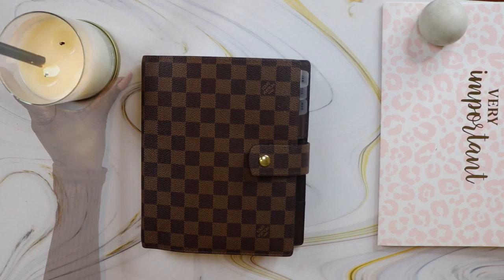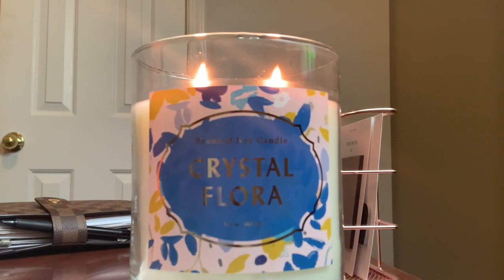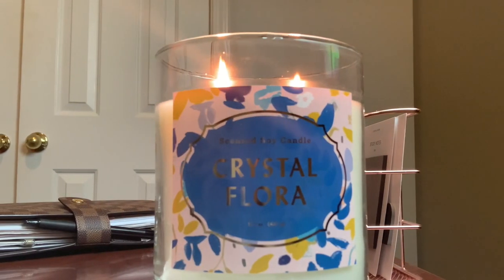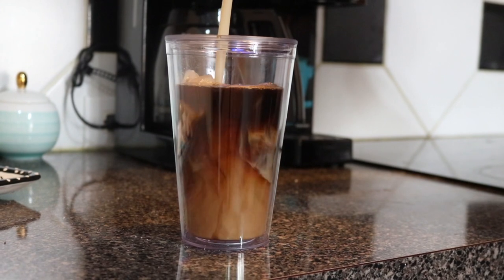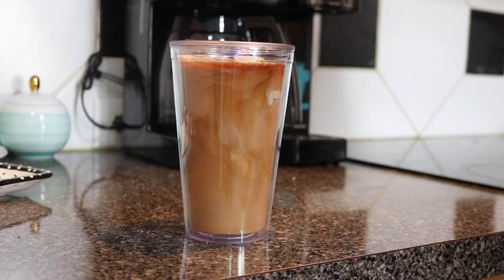The first thing I like to do is create some ambiance in my workspace. So I'll light one of my scented candles — this one is a scented soy candle and crystal flora that I got from Target. And I've really been enjoying iced coffee lately, so I'll make a nice refreshing iced coffee and I'm ready to get to work.